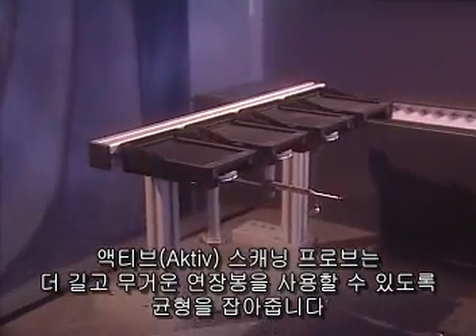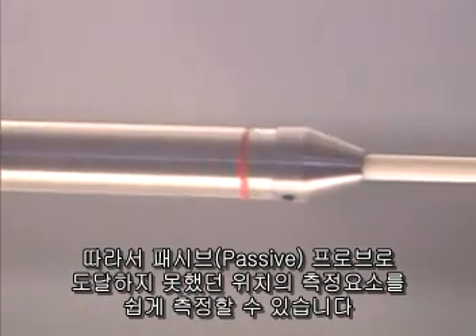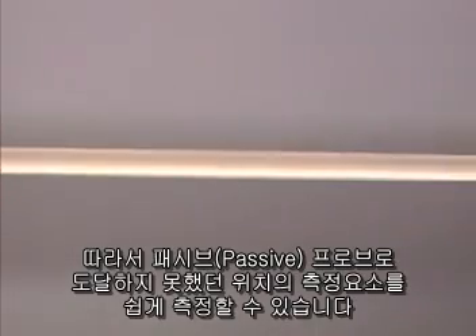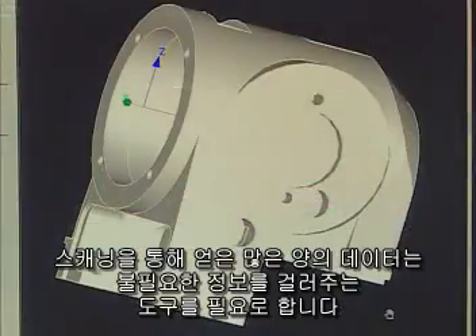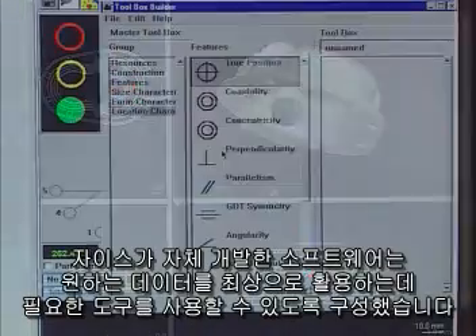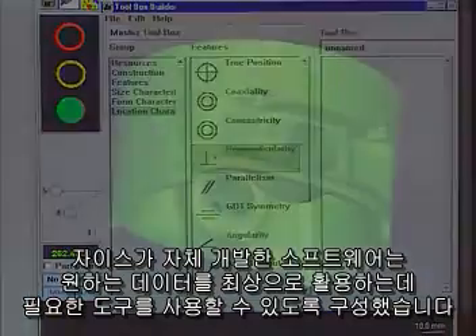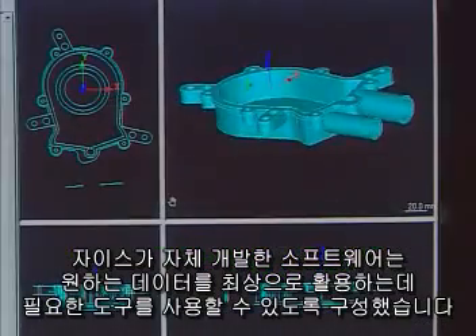Active scanning probes balance much longer and heavier stylus. You can easily measure areas of a part typically unreachable with passive scanning probes. The large volume of data resulting from scanning requires better data reduction tools. ZEISS's integrated software packages are designed to provide you with the tools you need to use your data to its fullest.